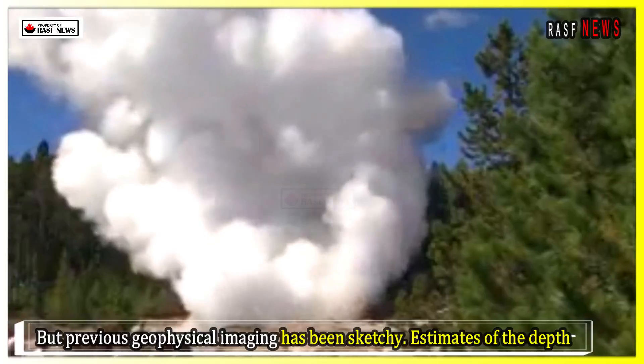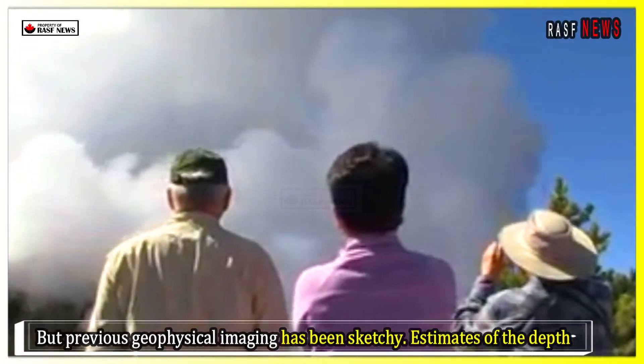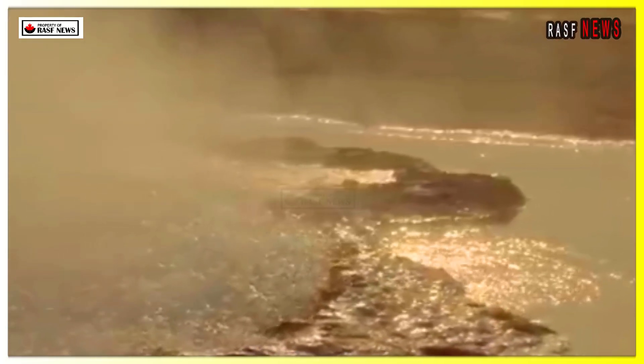But previous geophysical imaging has been sketchy. Estimates of the depth of the magma layer, for example, range from 3 to 8 km.